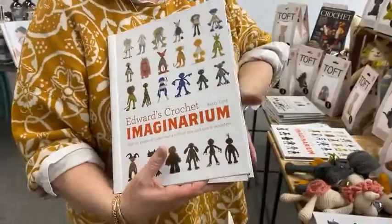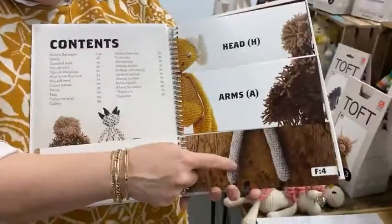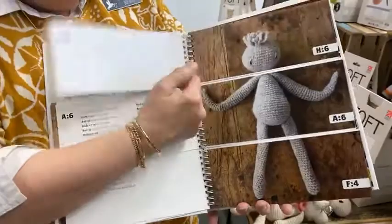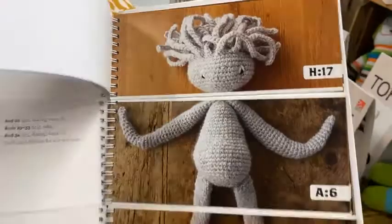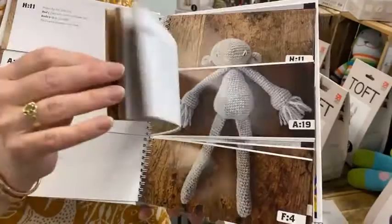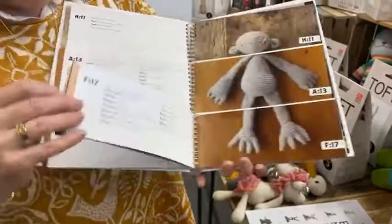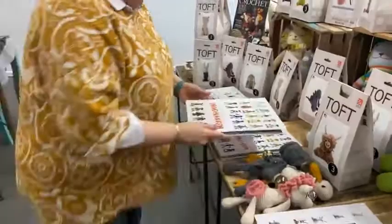Then we have a monsters book, and what's really different about it is you get to pick what you want — you get to pick your feet, different arms, your head — and then you can switch them up. Look at all these different bodies, look at those hands. If you or your children like monsters, how cute is that? They make you giggle.